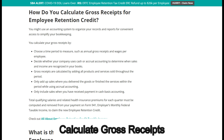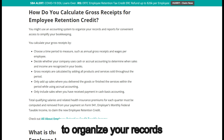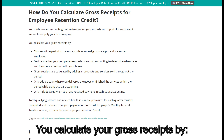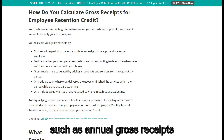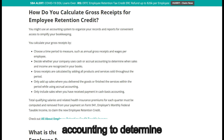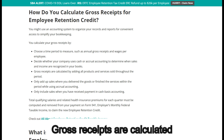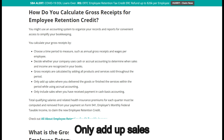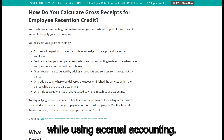How do you calculate gross receipts for the Employee Retention Credit? You might use an accounting system to organize your records and reports for convenient access to simplify your bookkeeping. To calculate your gross receipts: choose a time period to measure, such as annual gross receipts and wages per employee; decide whether your company uses cash or accrual accounting to determine when sales and income are recognized; and gross receipts are calculated by adding all products and services sold throughout the period.